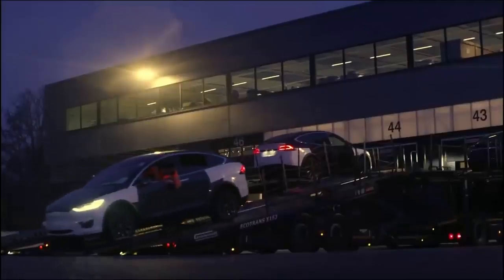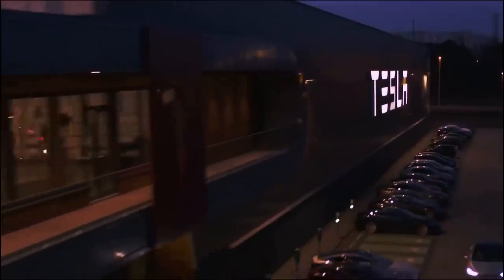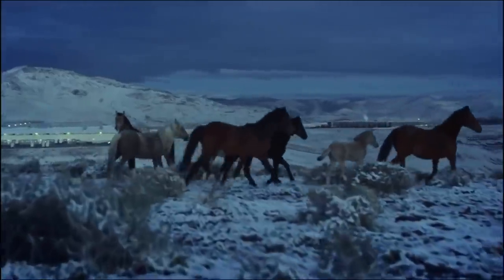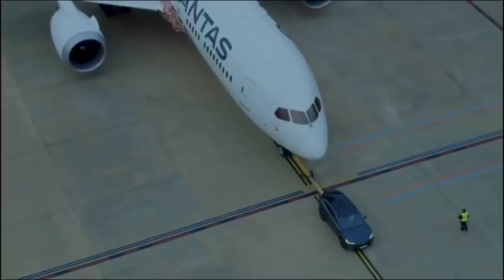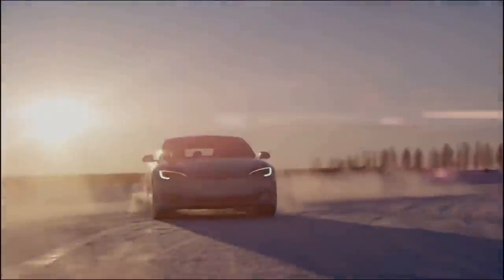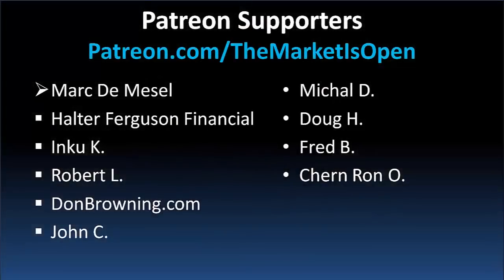So do you think Tesla will license out its full self-driving software? Let me know in the comments your thoughts on Tesla's supercomputer and upcoming Dojo supercomputer, and how good you think Tesla's latest FSD Beta 9 release is. Please hit the like button and subscribe — a huge shout out to all of our patrons that help support our channel. Your support helps us continue to make great content. Thank you so much for watching.